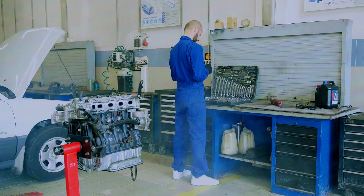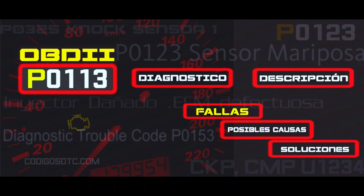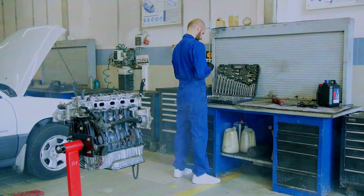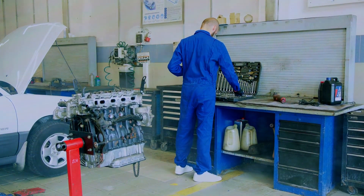Wrapping up: by following these steps, you should be able to diagnose and fix the P0113 code yourself. Remember, consult your car's manual for specific locations and procedures. If you're not comfortable doing this yourself, take your car to a mechanic.